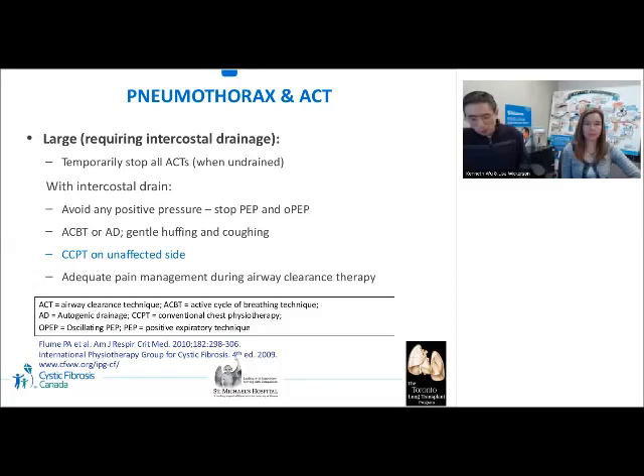Large pneumothorax often requires intercostal drainage. If undrained, all airway clearance techniques should be temporarily stopped. Once drained, management is similar to small pneumothorax: adequate airway clearance should be continued while minimizing positive pressure generation inside the lungs, stopping PEP and oscillating PEP, and continuing ACBT or autogenic drainage with gentle huffing and coughing. Percussion therapy on the affected side has also been done. Pain management is important during airway clearance therapy, and patients may be taught supported or splinted coughing.